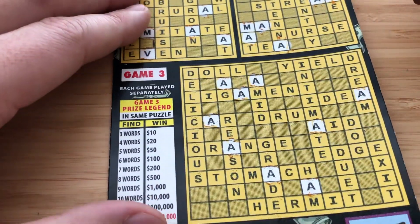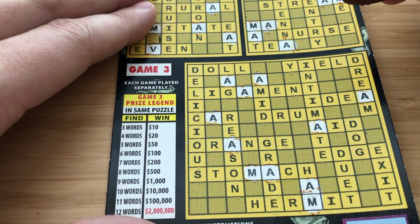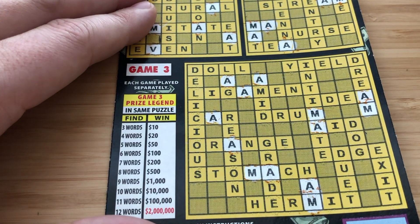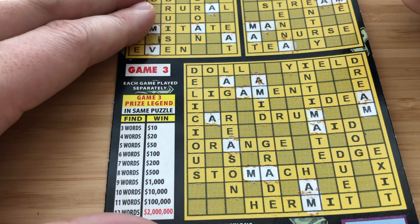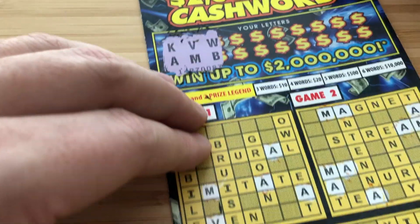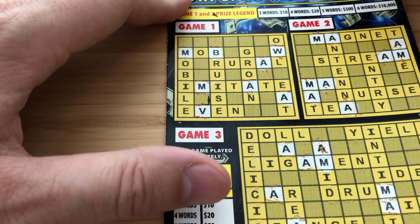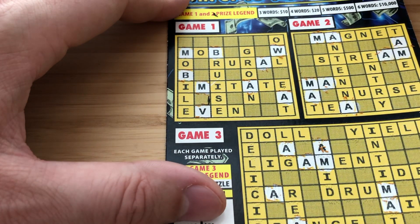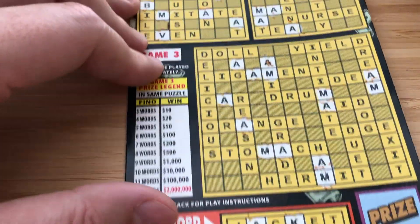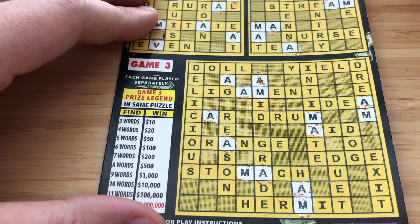Bottom game. The next letters are W and B. Don't see B or W in game two. No B or W in the bonus word. And bottom game — I don't see any B's or W's. Pretty much dead letters down there.